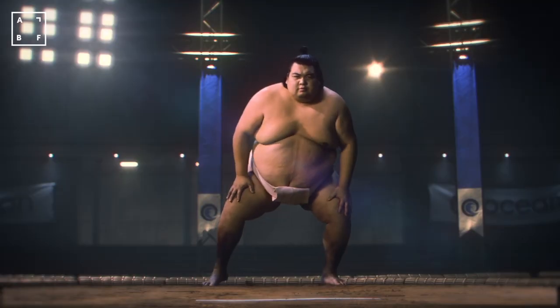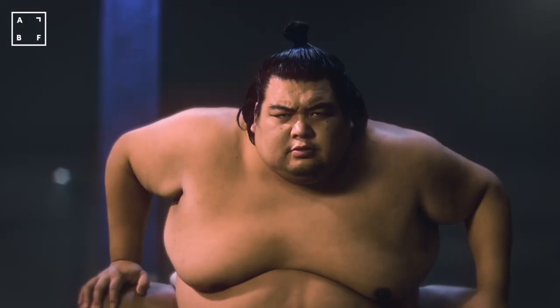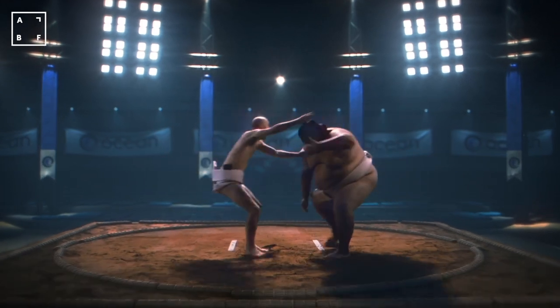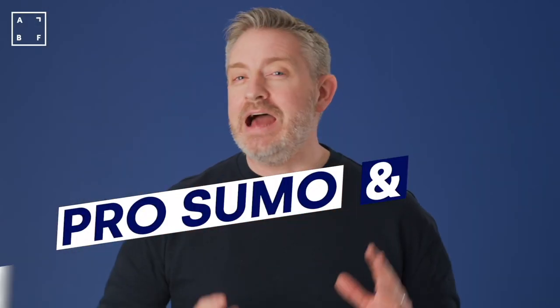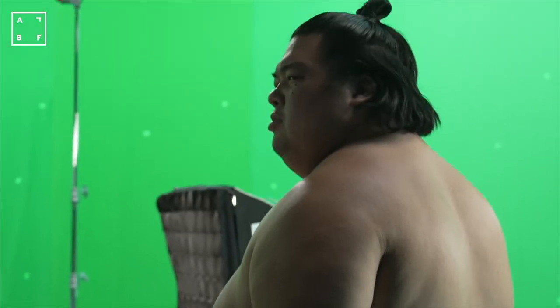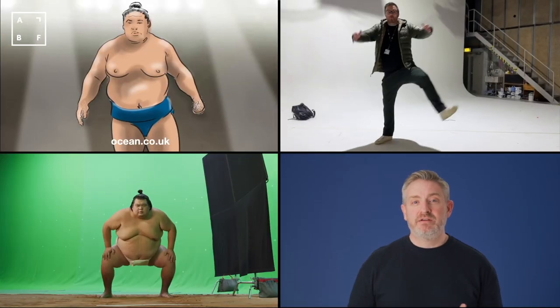For the latest Ocean Credit Card TV campaign, we had a big idea. But how big? 6 foot 4, 40 stone, a 56 inch chest and a massive collection of trophies. We flew Pro Sumo Champion and WWE Star Hiroki Sumi all the way from Osaka, Japan to appear in our commercial. So let's look behind the scenes and see how we made the ad from concept art right through to post-production.